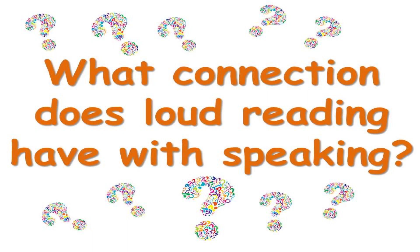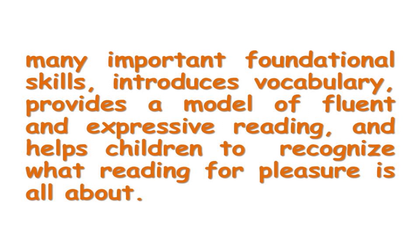Reading aloud is one of the most important things parents and teachers can do with children. Think, what connection does loud reading have with speaking? Reading aloud builds many important foundational skills. It introduces vocabulary, provides a model of fluent and expressive reading, and helps children recognize what reading for pleasure is all about.